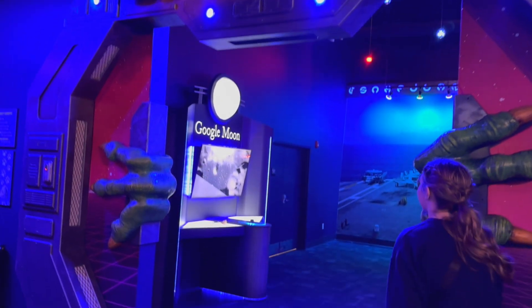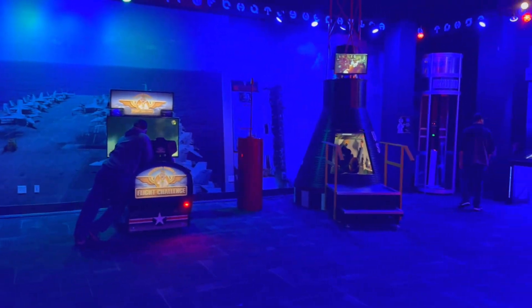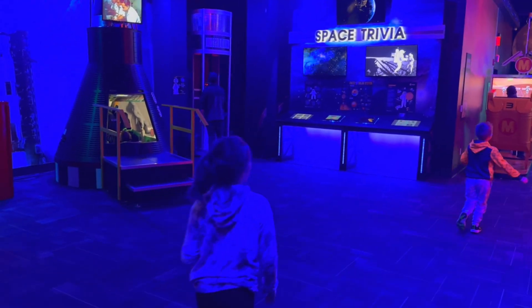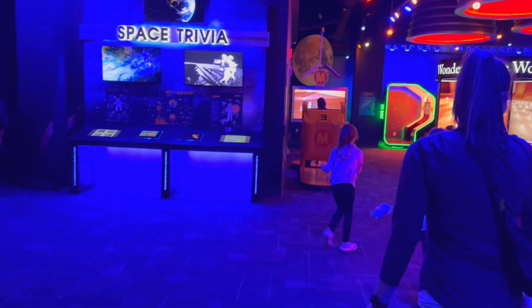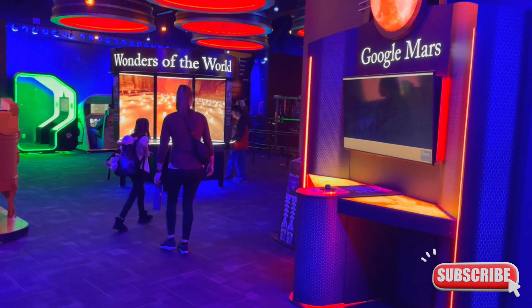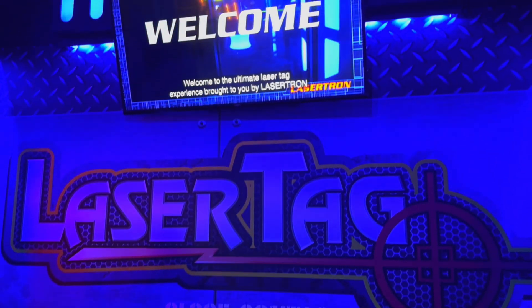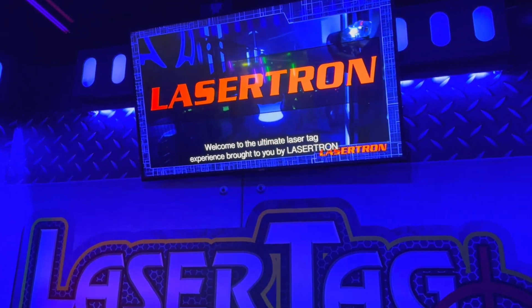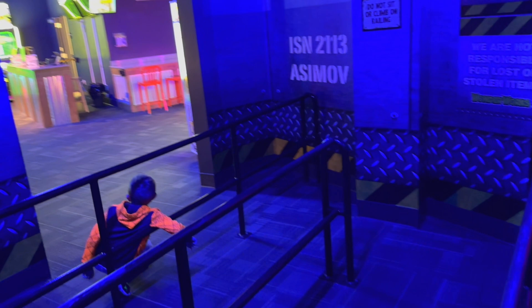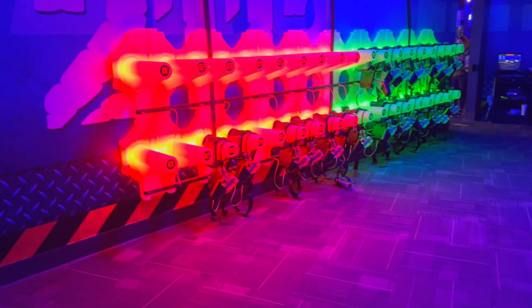The Spaceport area had a bunch of video and hands-on things — you could sit inside a space suit or pretend to fly an airplane over World War II, which didn't quite fit the space theme but the kids enjoyed it. Laser tag was obviously the highlight and it was included in the admission price, which is great since it usually costs extra at bowling alleys. There weren't many people there so we could have done multiple rounds — the kids really enjoyed it, and I ended up winning.